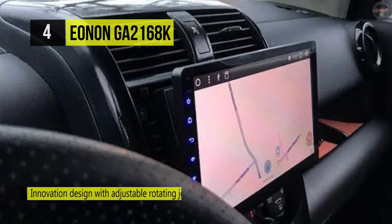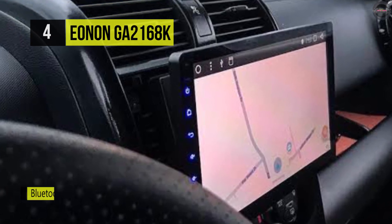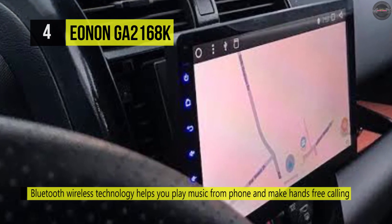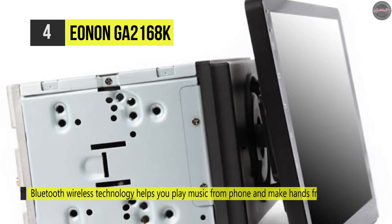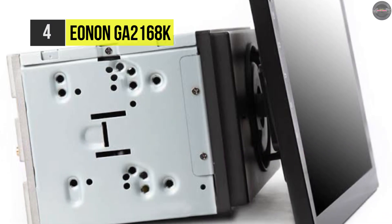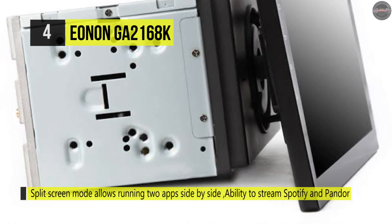It enables split-screen mode, which allows running two apps side-by-side. This stereo supports USB flash drives, MP3 players, and microSD cards with up to 64 GBs of storage. Further, it provides Bluetooth OBD-II diagnostic scanning, used with the Torque app to get OBD fault codes, car performance, sensor data, and more in real-time.